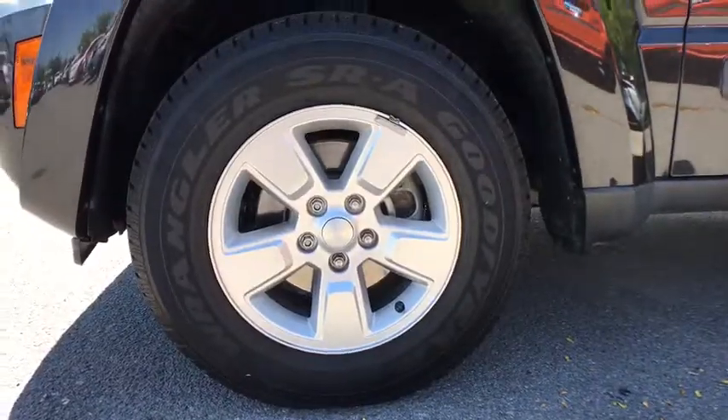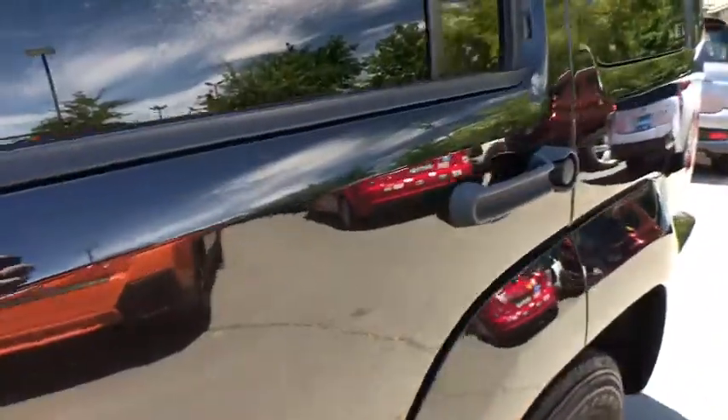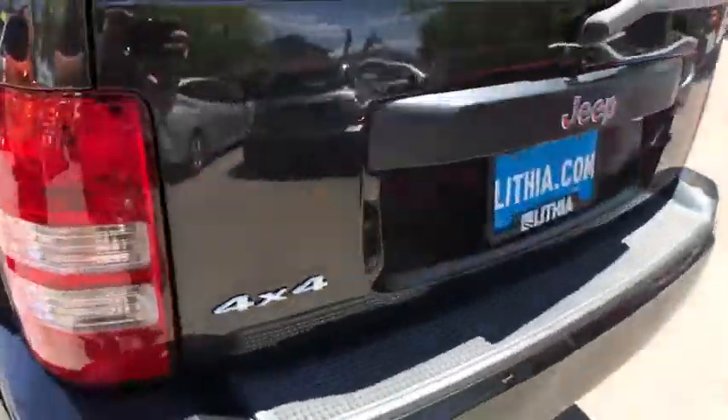Aluminum wheels, auto-off headlights, rear defrost, AM-FM stereo radio, universal garage door opener, electronic stability control, MP3 player, side-head airbag.